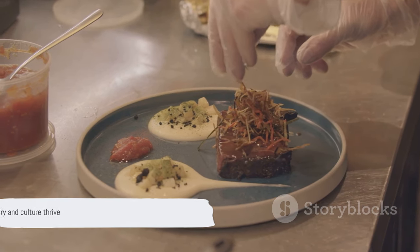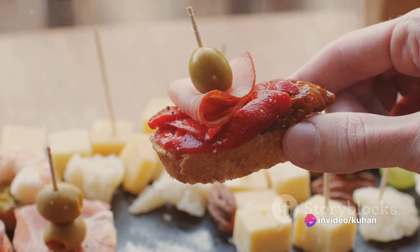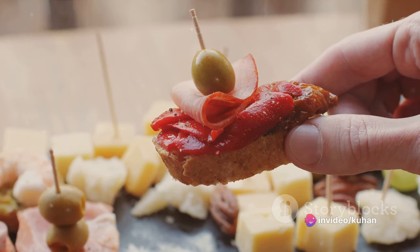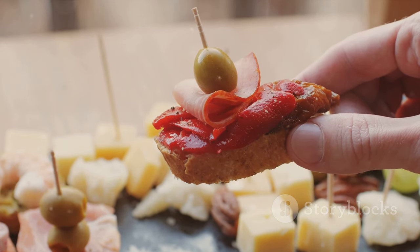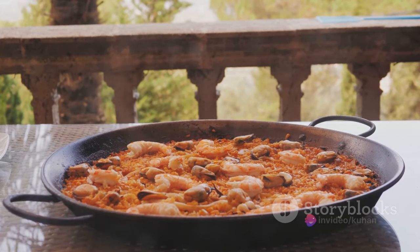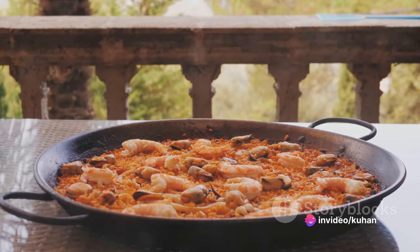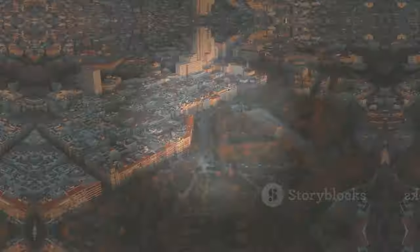Ordino is a place where history and culture thrive — a town that beautifully balances the old and the new, the natural and the man-made. A visit to Ordino is not just a trip to another place, but a journey through time, a feast for the senses, and a celebration of Andorran culture. In Ordino, every corner is a story, every meal is a tradition, and every moment is a memory waiting to be made.